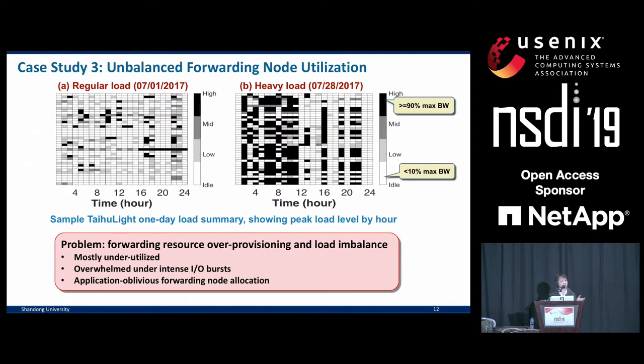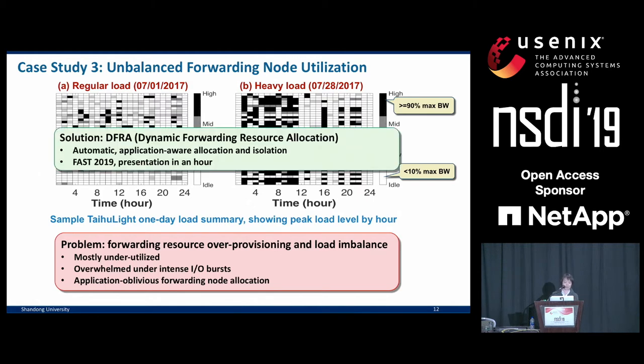This is due to the fixed mapping strategy between the compute nodes and forwarding nodes. This finding has motivated us to propose DFRA, dynamic forwarding resource allocation. Our paper describing this scheme is being presented right next door in about one hour, so you are encouraged to attend if you are interested.